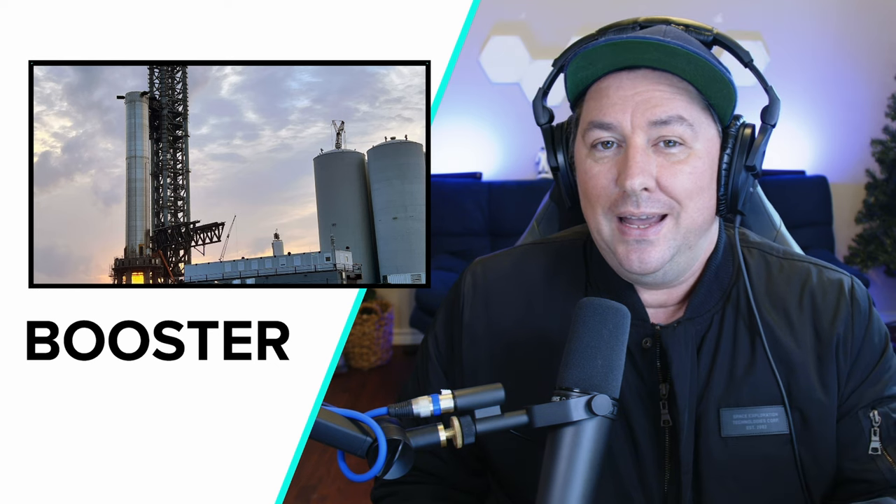Hey everybody, welcome back to the Space News Pod. This is a show about SpaceX, NASA, and spaceflight. I'm your host, Will Walden, and on this episode, we're going to be talking about the booster cryogenic test that's happening today.